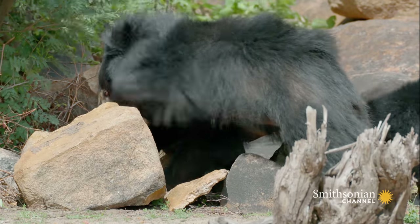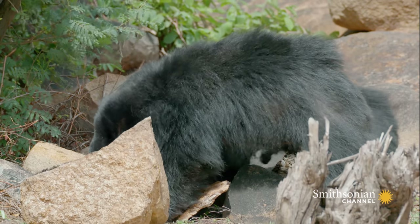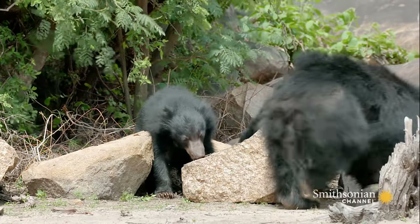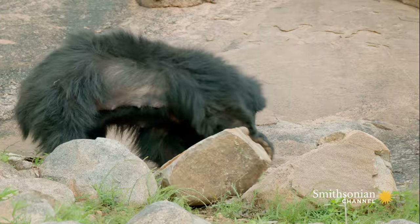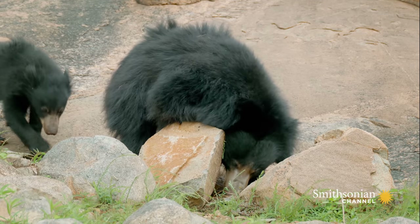Luckily for Bibi, during lean times, she can adapt. She and her cubs specialize in eating ants and termites. At this time of year, 90% of their diet is made up of these abundant insects.